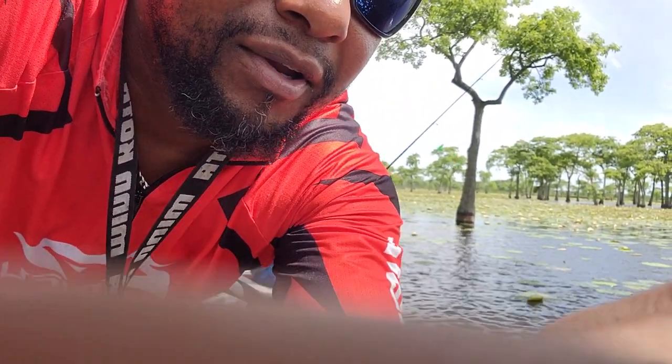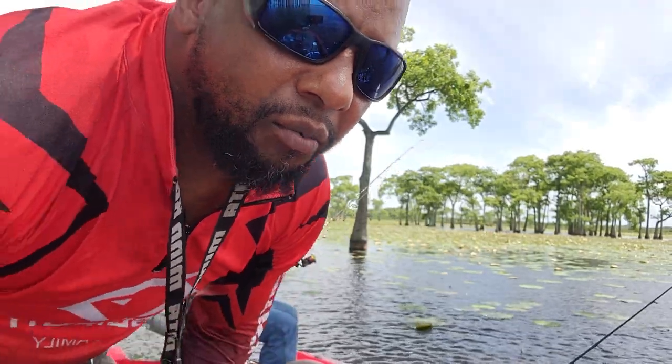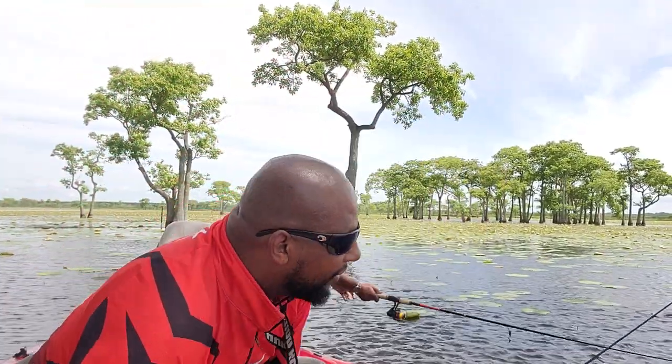Y'all are fishing with your boy — country boy fisherman. Now let me get y'all a good view here. Fishing around the lily pads and the trees, here on Millers Lake in Veal Platon, Louisiana.